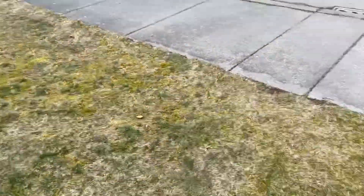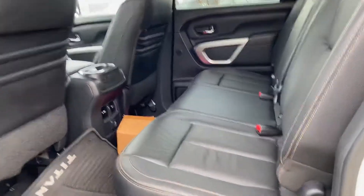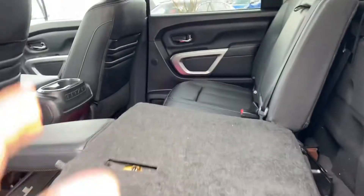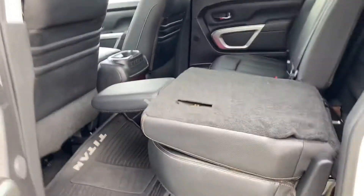Let's get in the back seat. Because it's a crew cab you get four doors and lots of space as well. You can actually drop this down either way — if you have some cargo you want to put in, you can do a 60/40 split, so you can have one passenger and split the rest.